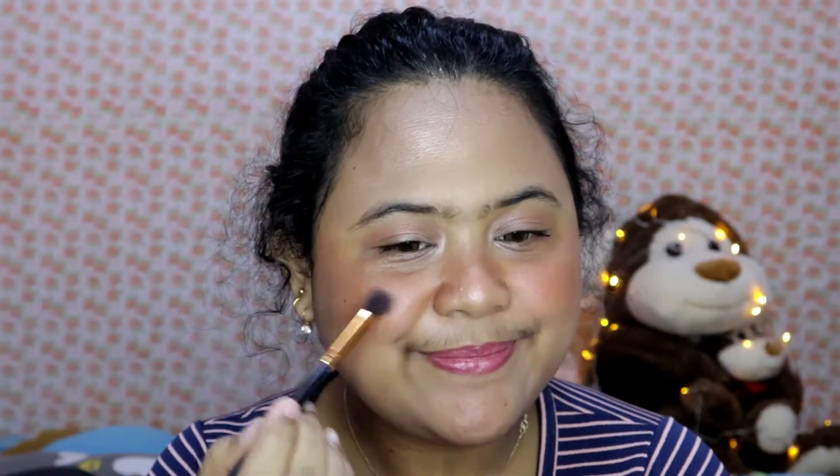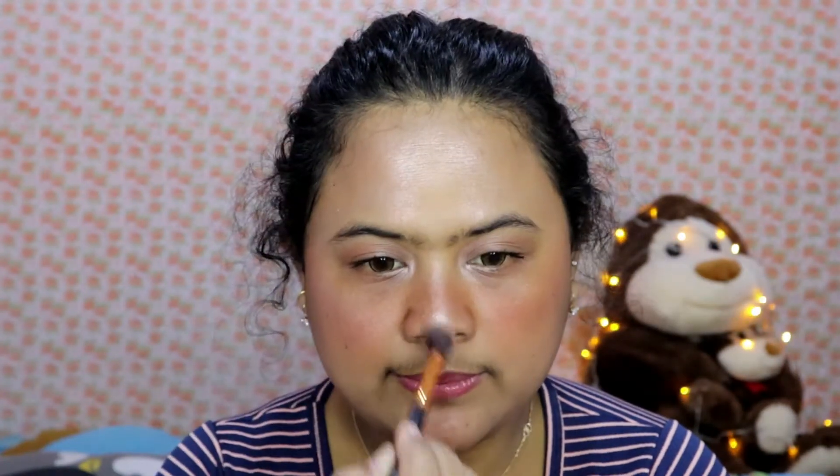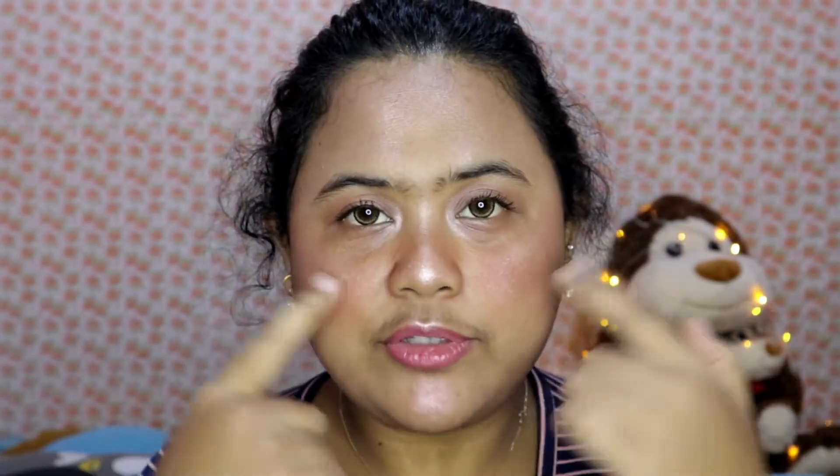Sekarang aku mau pakai highlighter. Highlighter-nya masih pakai dari Wardah Passionate ini, ambil warna yang paling terang. Aku biasanya ke tulang pipi dulu. Aku udah selesai pakai highlighter-nya — aku pakai di tulang pipi, kemudian di jidat, di bawah hidung, dan di hidung. Tadi aku juga nambahin sedikit bronzer di hidung biar kelihatan lebih mancung.